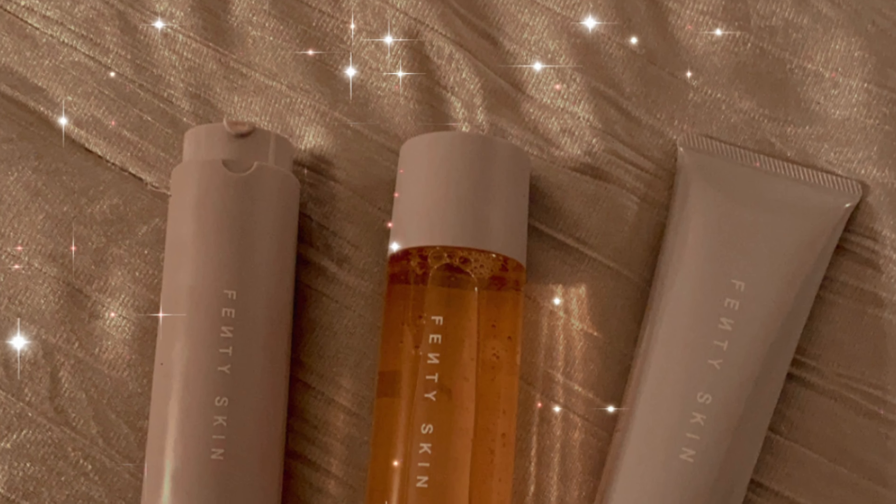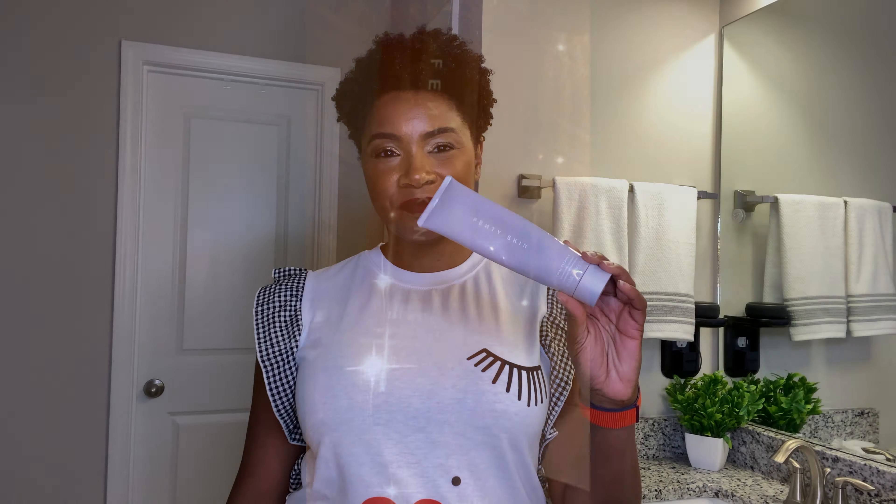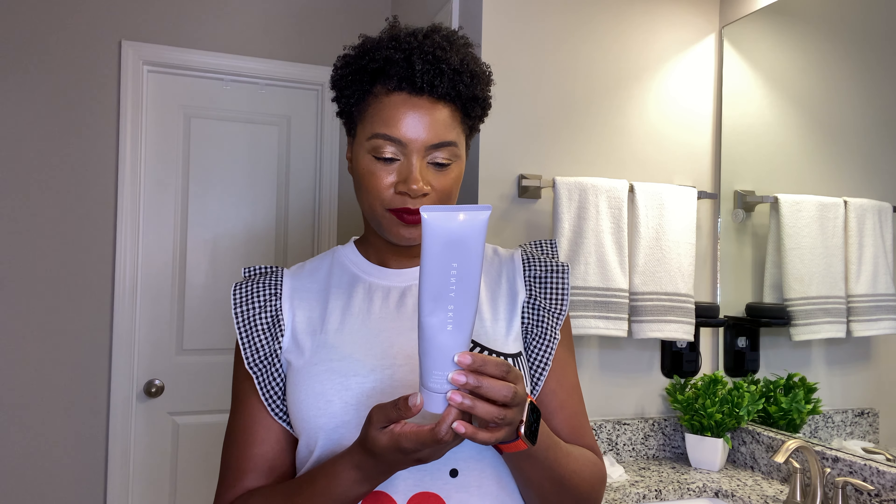Hello fabulous people, I am Donietta, welcome back to my YouTube channel. Today I'm going to be testing out something from the Fenty skincare line — the Total Cleanser, which is a remove-it-all cleanser. It says you can use it day and night to remove makeup, dirt, and impurities. I typically use makeup removing cleansing towels from Ponds or Neutrogena, and I want to see if I can skip a step and use this to remove my makeup in one swoop.